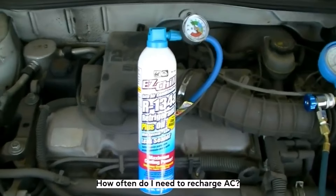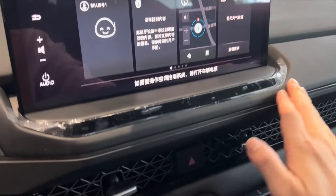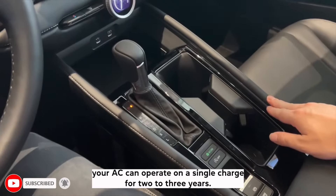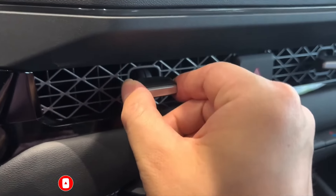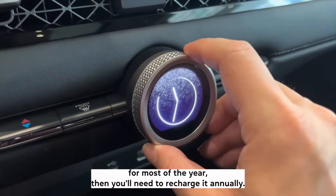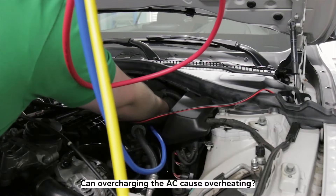How often do I need to recharge AC? The more you use the AC, the sooner it will need a recharge. Provided there are no leaks and you live in a moderate climate, your AC can operate on a single charge for two to three years. If you're in a hotter area where AC is needed for most of the year, then you'll need to recharge it annually.